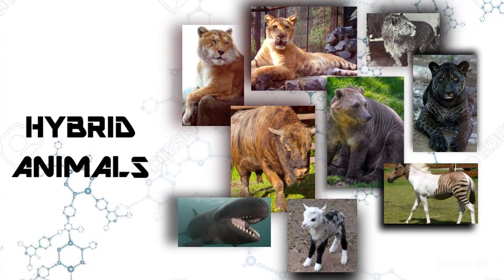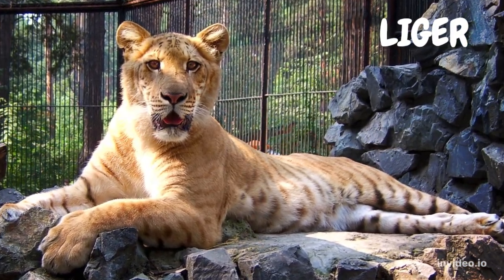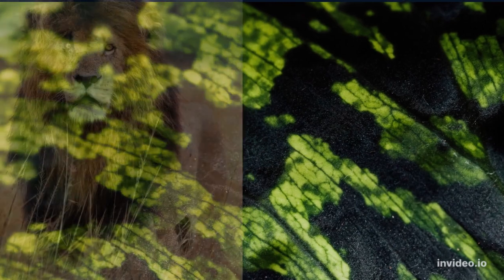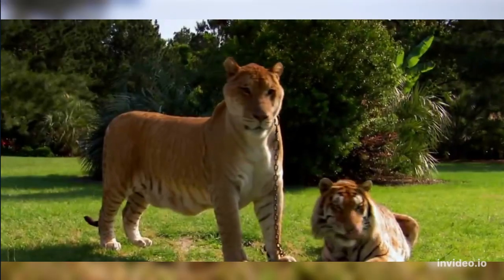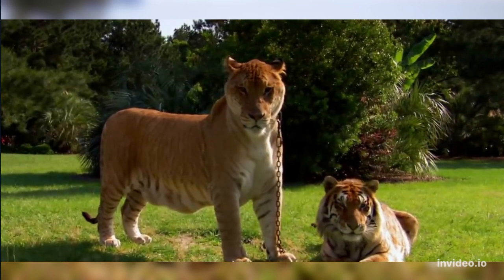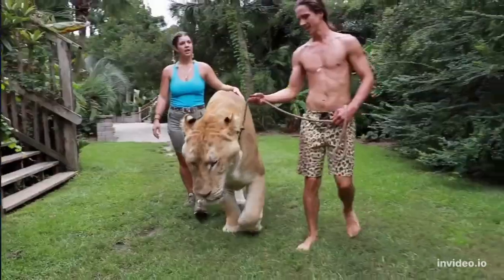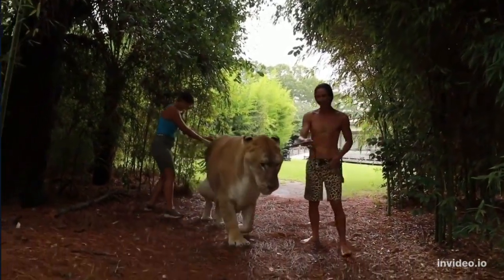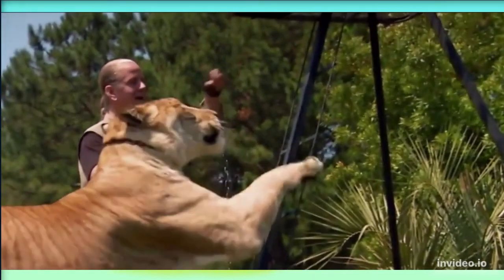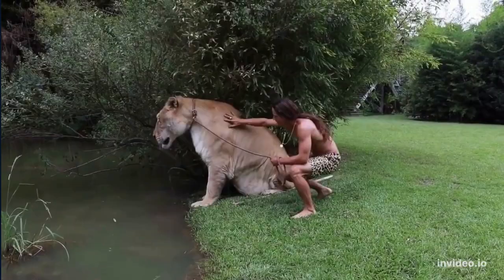10 Types of Hybrid Animals That Actually Exist. Number 1: Liger. The offspring of a male lion and female tiger, the liger is probably the most famous hybrid animal of all and the largest of the big cats. Ligers are usually much bigger than either parent. The largest non-obese liger in the world weighs 1,000 pounds and the heaviest one ever recorded weighed an astounding 1,600 pounds.